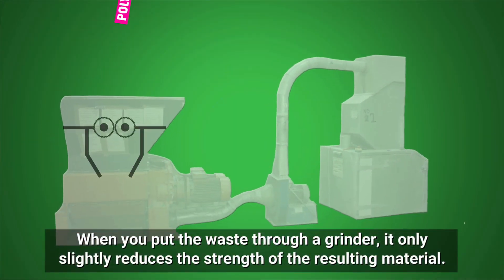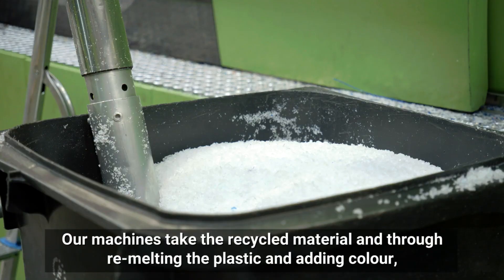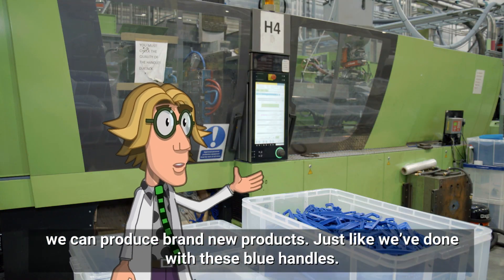When you put the waste through a grinder, it only slightly reduces the strength of the resulting material. Our machines take the recycled material and through re-melting the plastic and adding colour, we can produce brand new products — just like we've done with these blue handles.